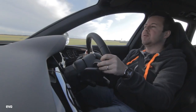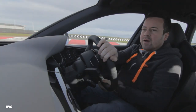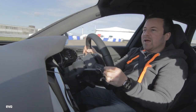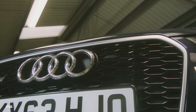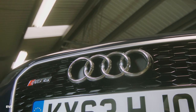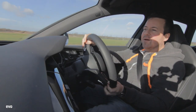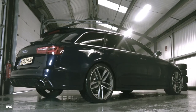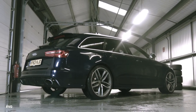When it comes to big, fast estate cars, Audi pretty much wrote the book, and this RS6 is the latest, biggest, and baddest that they do. It really is an absolute monster. It's got a 4-litre twin-turbo V8 which is good for 552 horsepower. The car weighs 1,900 kilos — maybe a little bit more than that. It really is physics in action, this thing.